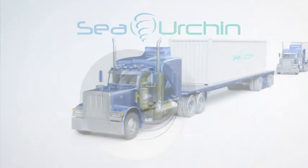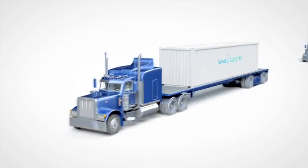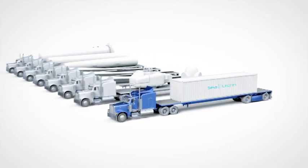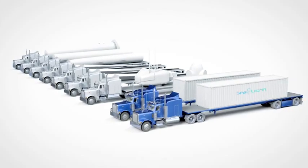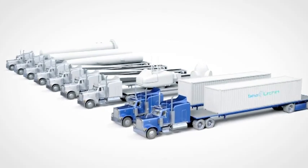The Sea Urchin turbine is easily transported in flat-pack form. Sea Urchin systems are more compact to transport than wind turbines. The Sea Urchin is quick and easy to assemble, and also easily transportable on both land and sea.